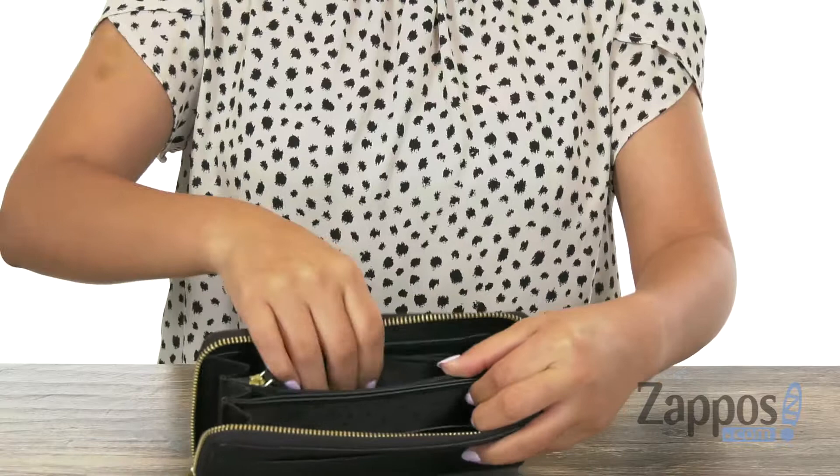As you can see, there's plenty of additional room for all of your other essentials. Keep everything organized in this luxurious wallet from Kohan.